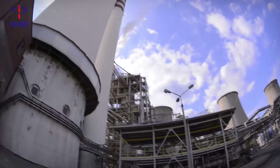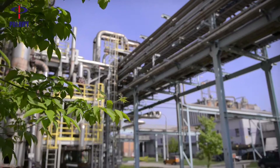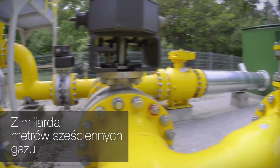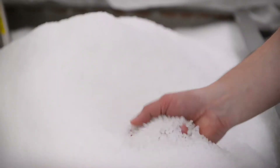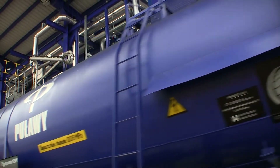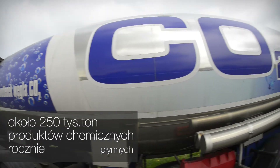Out of a billion cubic meters of gas: two and a half million tons of granular fertilizers per year, two and a half million tons of liquid fertilizers per year, 250,000 tons of granular chemical products per year, and 250,000 tons of liquid chemical products per year.